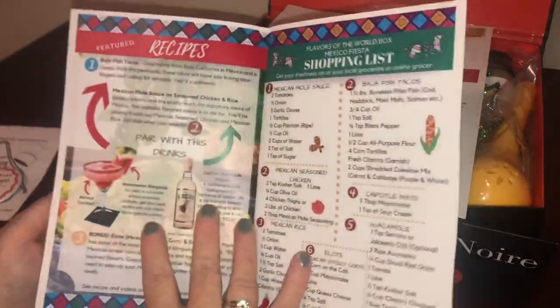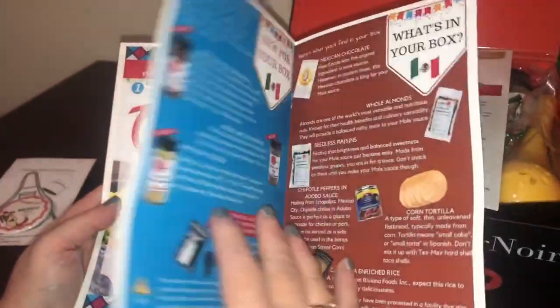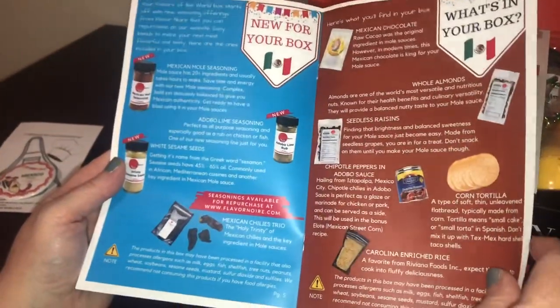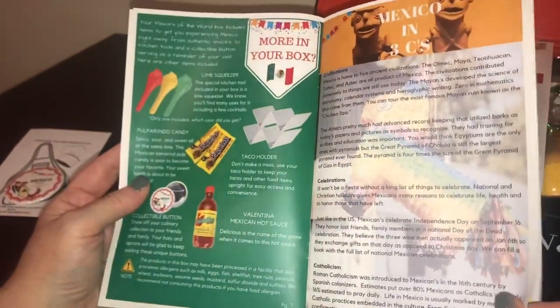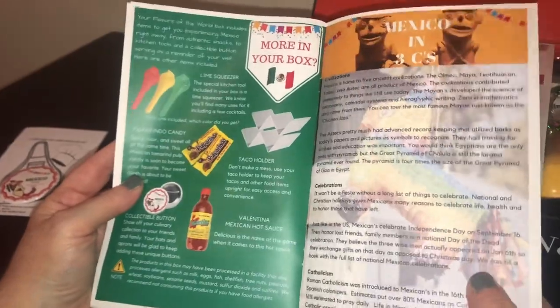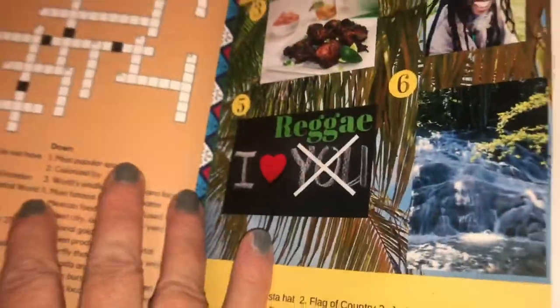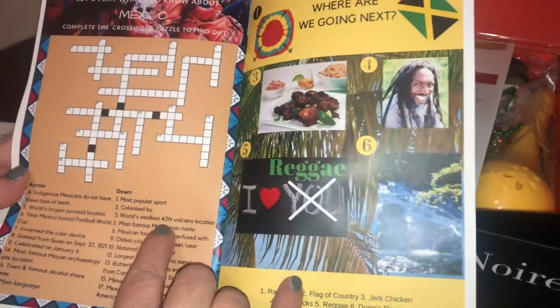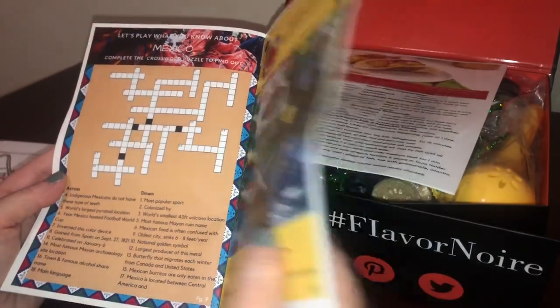There are facts about Mexico, featured recipes, and a shopping list for all the recipes — which is such a great thing. It also lists all the products in the box, different celebrations and things about Mexico, and then there's a crossword puzzle and some hints about where they'll be going next.